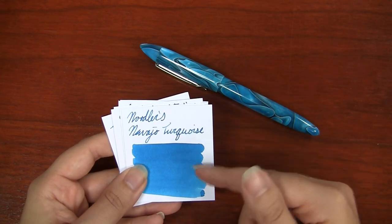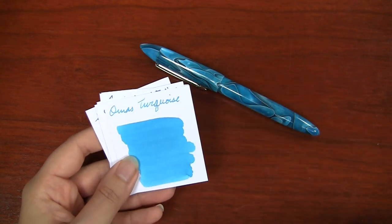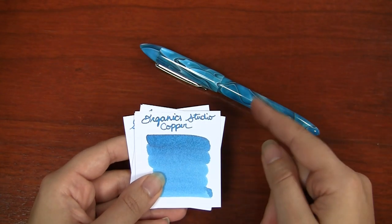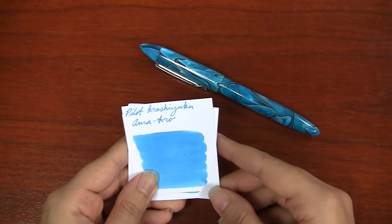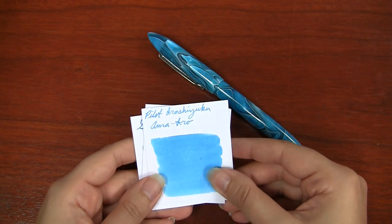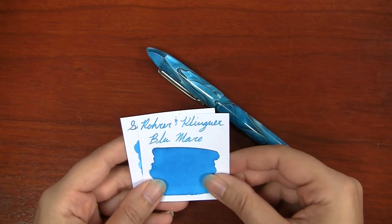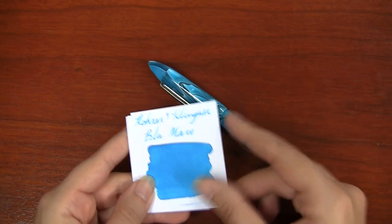If you like Noodler's, Navajo Turquoise would be the closest — a great shader. You could also look at Turquoise Eel as another great match. Iroshizuku Ama-iro is going to be your closest if you like that brand — it's a little more sky blue versus the turquoise of the pen, but pretty close. Private Reserve Naples Blue is more on the darker side and will bring out some of the darker hues in the pen. Robert Oster Blue Mar — I think that means Blue Sea — so the name's kind of fitting, and it's a very nice turquoise color.